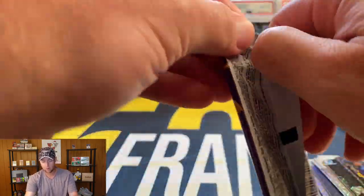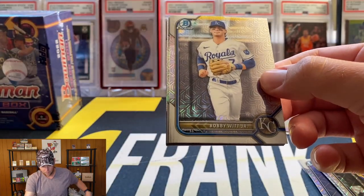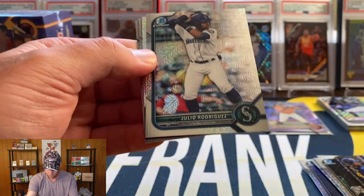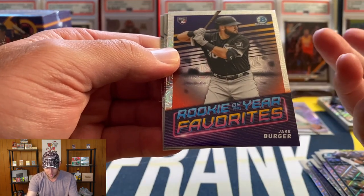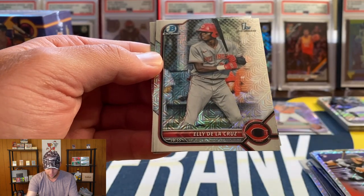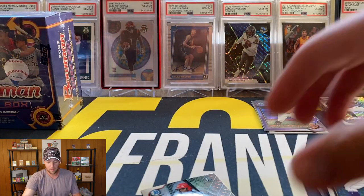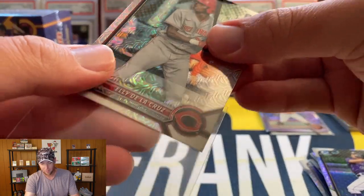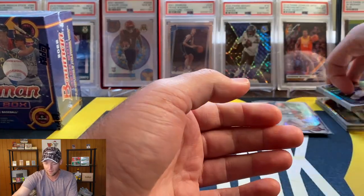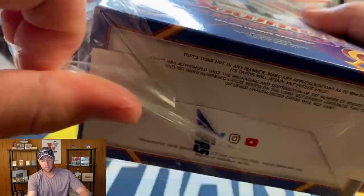Next pack — Bobby Witt, so I'm guessing this is going to be the same pack again. Julio Rodriguez. We got a different insert — Jake Burger, another De La Cruz, and Benny Montgomery. Wow, that's kind of unfortunate — I mean De La Cruz is one of the top guys but when you get three boxes you'd like to get some different guys. Hopefully the last box won't be the exact same packs again.